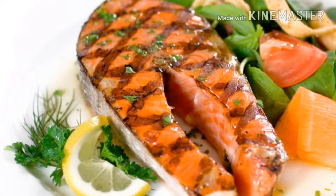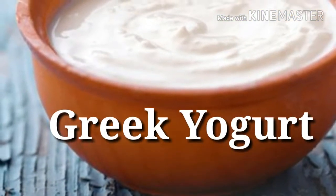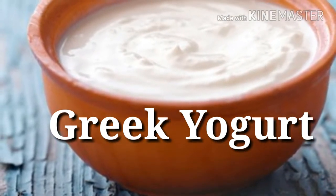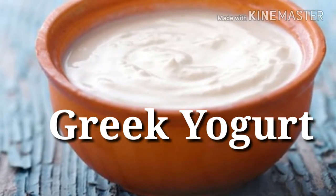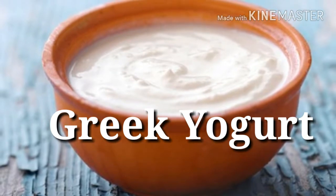High-protein dairy and eggs. 1. Greek yogurt — Protein power: 23 grams per 8 ounces. Made by straining away the liquid, deliciously thick Greek-style yogurts contain about twice as much protein as regular versions. You'll also reap the rewards of gut-friendly probiotic bacteria and bone-building calcium.